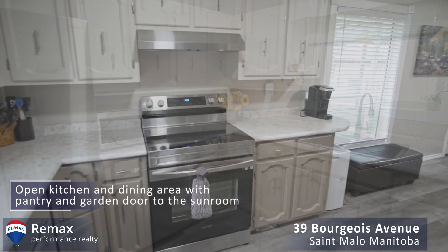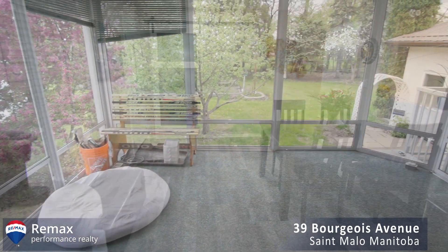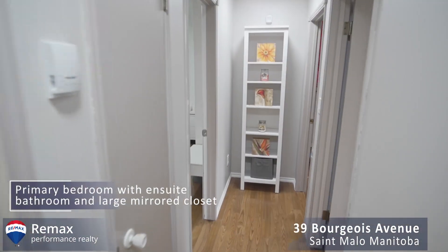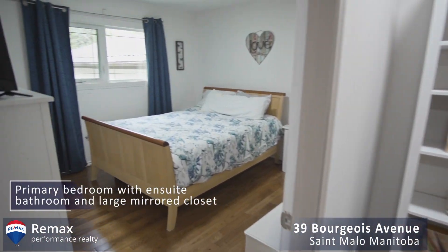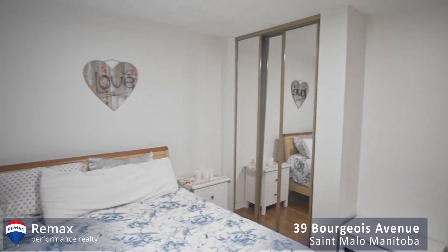What do you like, Steve? Well, I like where we're located. You're right close to St. Malo Provincial Park, so you're almost like you're living at the cottage all the time and you've got those great places you can go to. And then it's got a beautifully landscaped yard with some of the trees and it just looks fantastic.